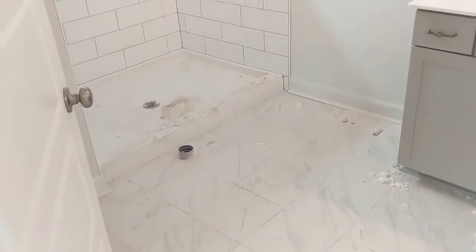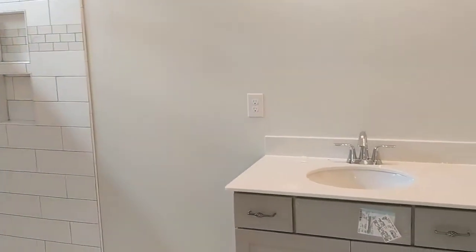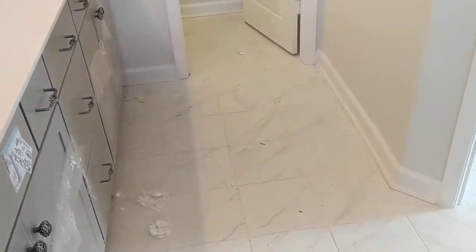In the master bedroom there's a tiled shower, ceramic tile, and a huge master closet.